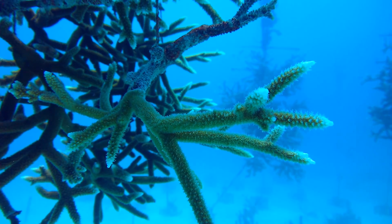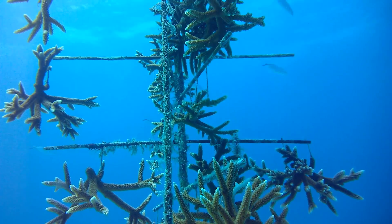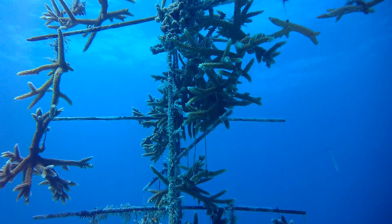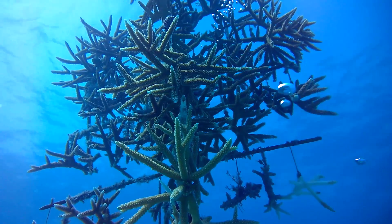These are threatened species down here in the Caribbean. The Coral Restoration Foundation is a non-profit group down here that was nice enough to provide us with some Acropora cervicornis corals.